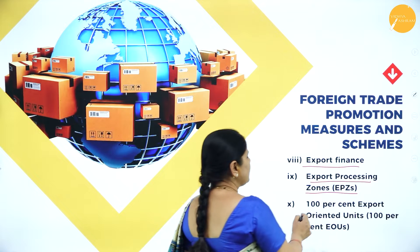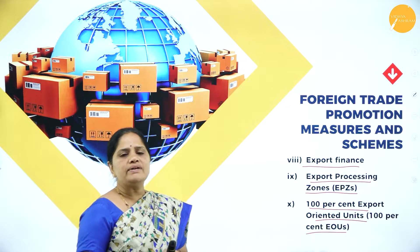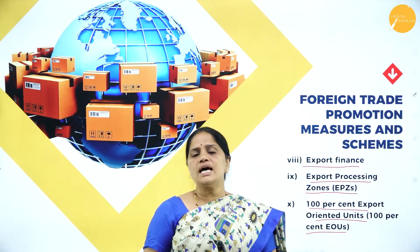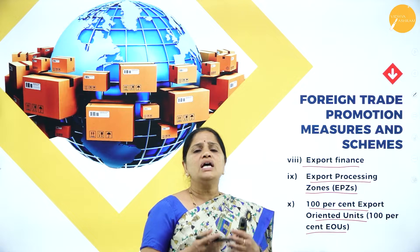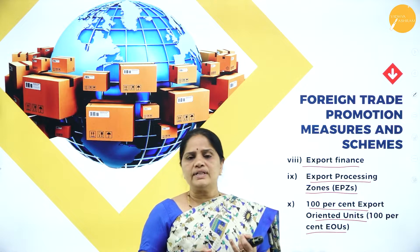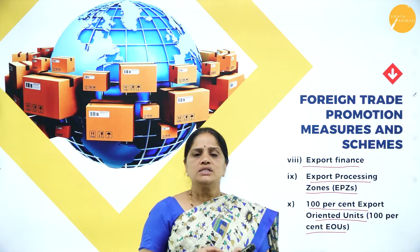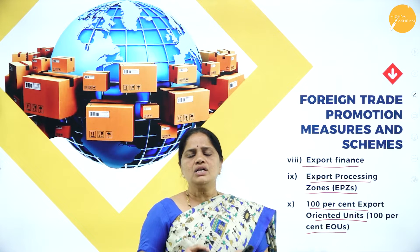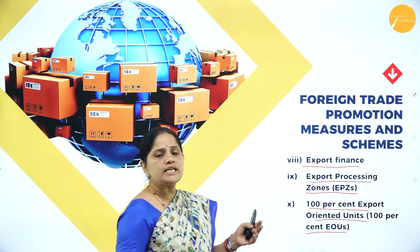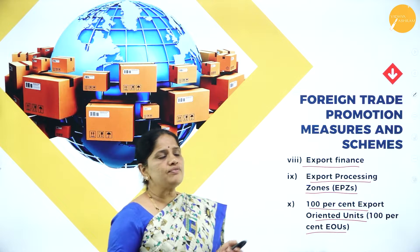The next measure is 100% Export Oriented Units. These units were set up by the government of India to encourage exports. They enjoy many facilities from the government, such as exemption from excise duties, no sales tax on their exports, and various other facilities. In this way, the government of India has been encouraging the exports of India.